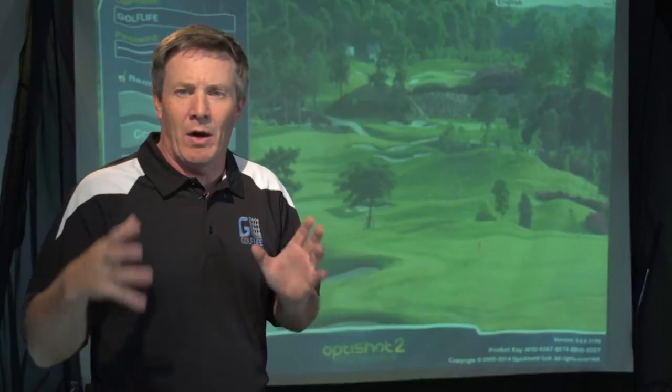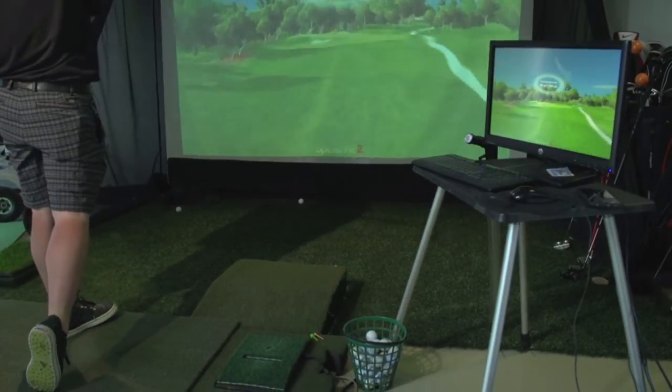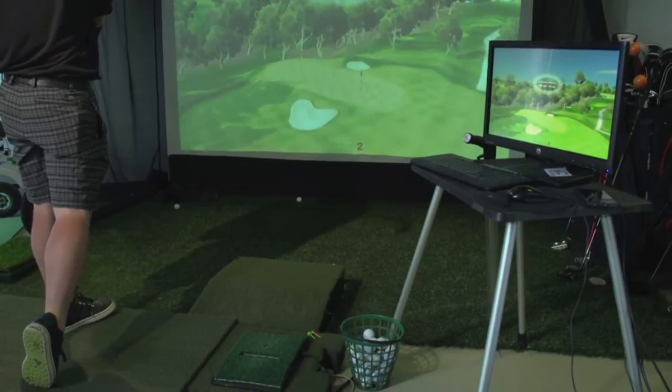Folks, I want to tell you about a great product that we love and endorse right here on Golf Life. It's called OptiShot. OptiShot is the personal swing simulator. It's affordable, it's fun to use, and it works phenomenal.